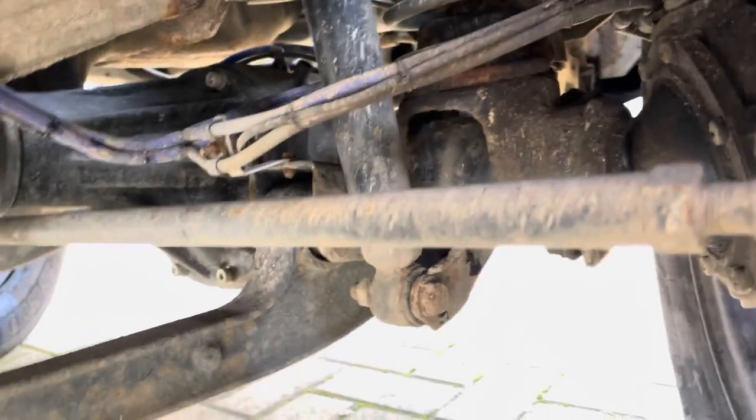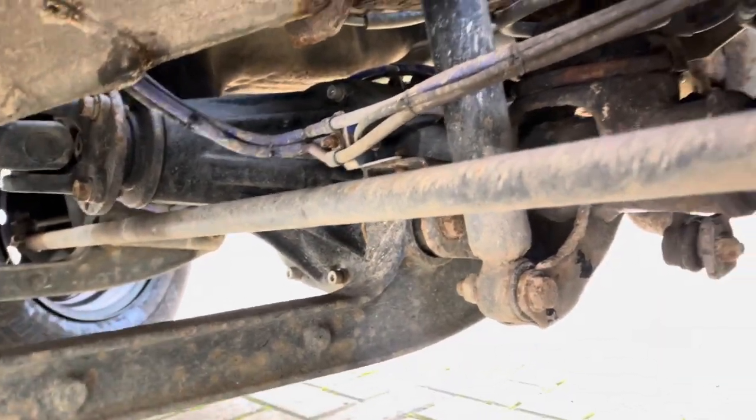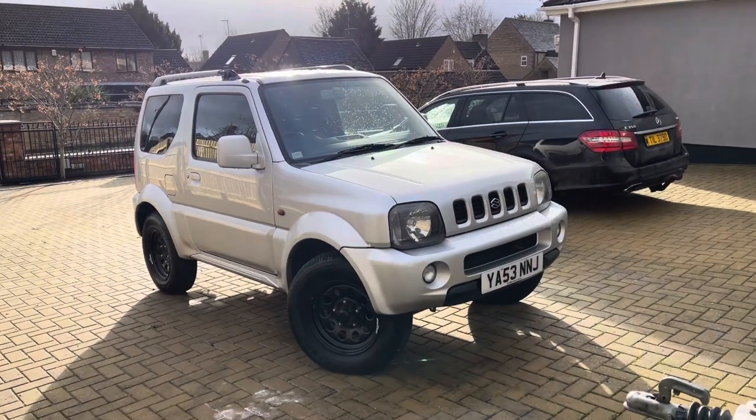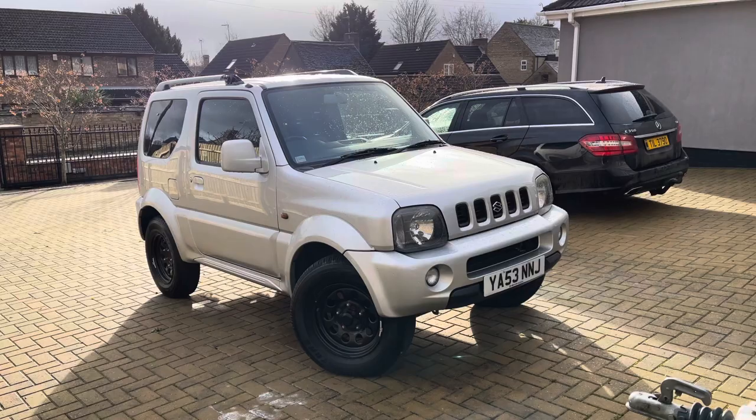As you can see, this one has had new brake lines and vacuum pipes. Overall, no matter what the mileage, all these Jimnys rust unfortunately — you've just got to try and pick a decent one like this one.